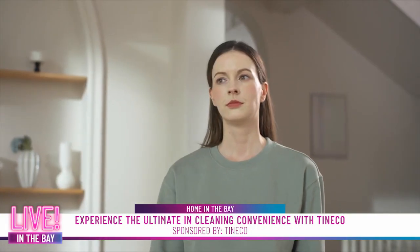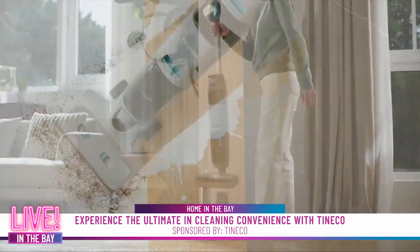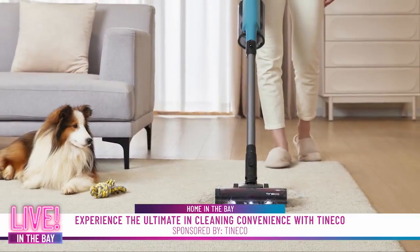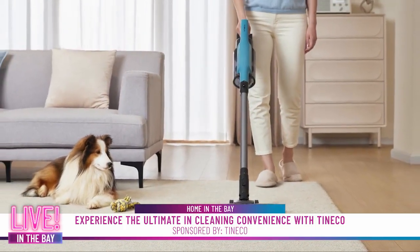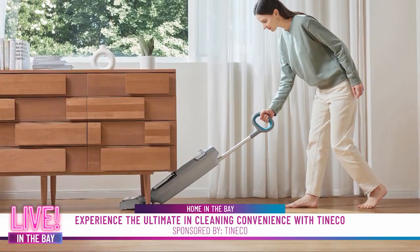Hi, I'm award-winning journalist and shopping expert Claudia Lombana, here to share the latest intelligent technology that will make cleaning a home easier than ever. The new Tenco Go series redefines affordability with the brand's highest performing cordless stick vacuums and floor washers, offering powerful cleaning solutions.